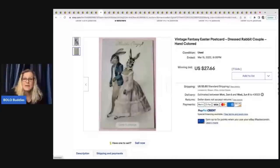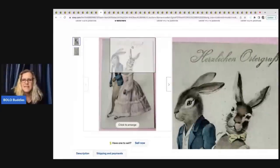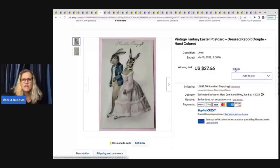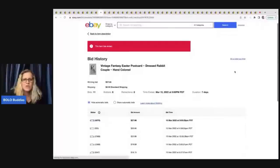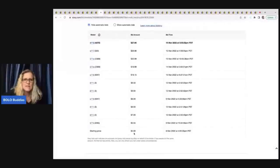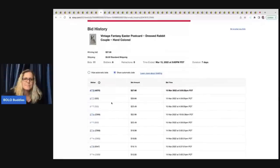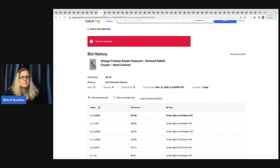This card might have done better if they'd started the auction higher — it says 'hand colored.' To find out how someone started their auction, scroll down to the starting price, which also shows how many bids and unique bidders there were. You can click 'show automatic bids' to see all those, then hide them for a cleaner view. Those are good tools to use when researching auctions.